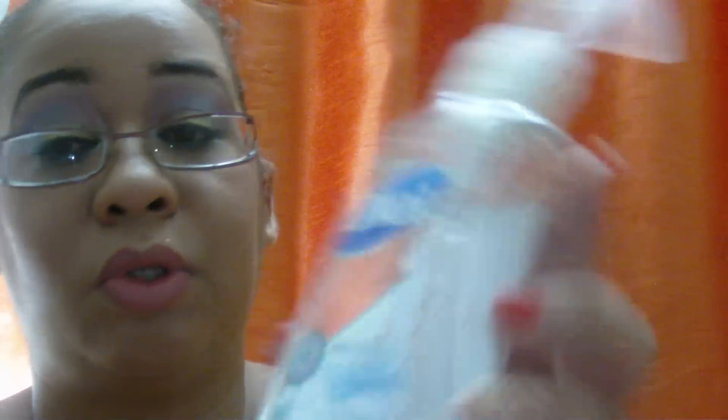Then I finished my Dial hand liquid soap in Mountain Fresh. Then I finished my midnight pomegranate body lotion by Bath & Body Works — I used out every last drop. This smells so good.